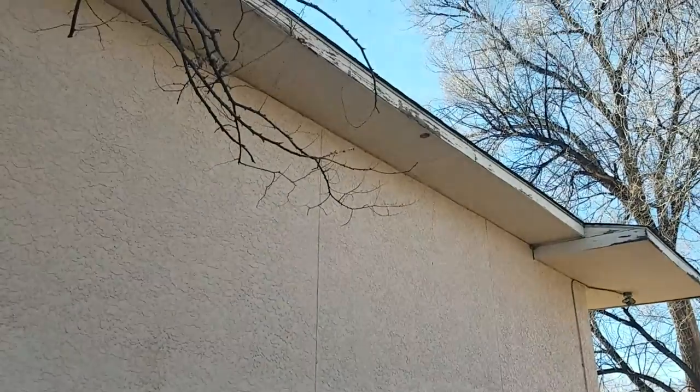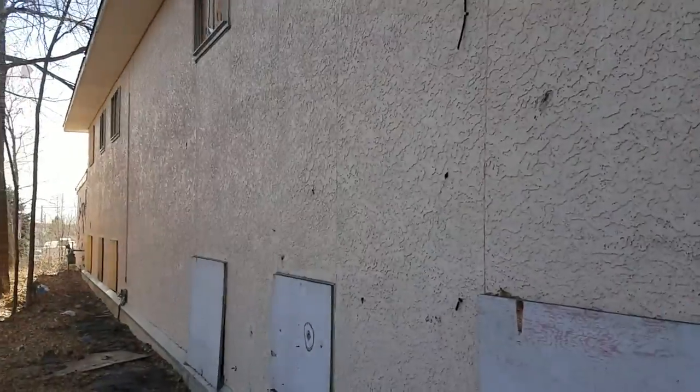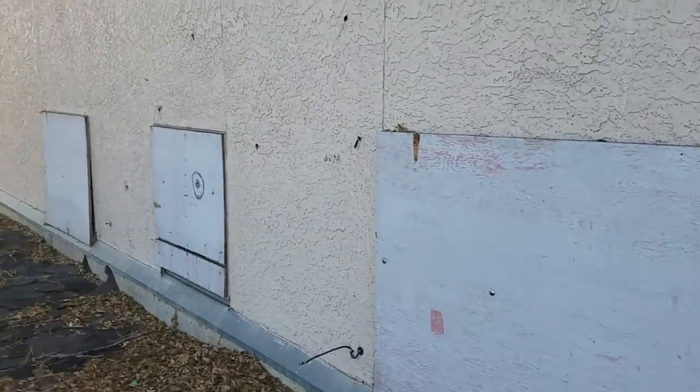Once again, here's the side of the building and here's the back. Sun glare — there we go. Everything needs work. My guess is the place is pretty much a total, total rehab.